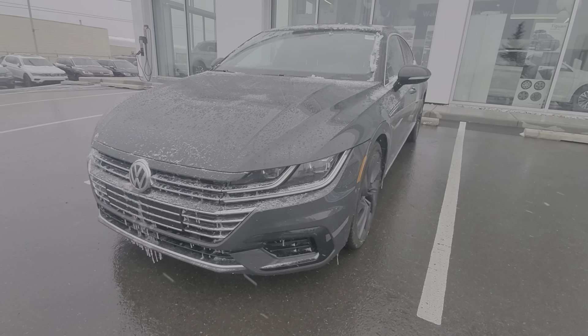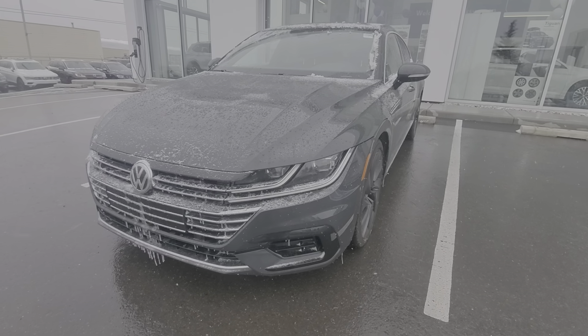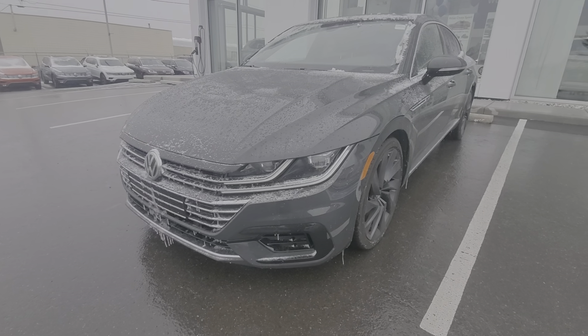With the Execline of the Arteon, it's the top of the line with every bell and whistle you can think of. With the R-Line you get a little bit more aggressive front-end, more aesthetic-wise — more of a sportier look.